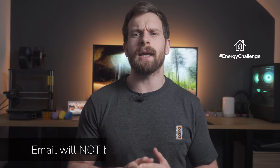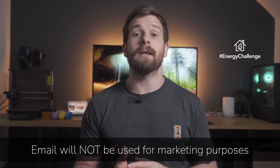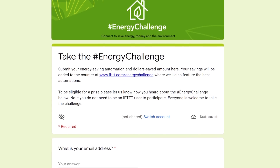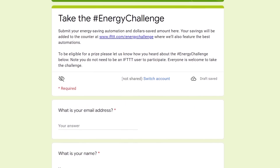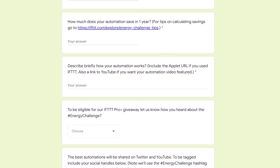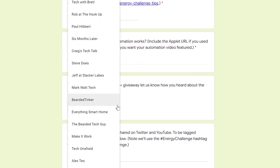To get involved with the challenge, just head over to the link in the description and fill out a short form letting us know how your energy saving automation works and how much you think it will save you over the next year. We know making the calculations might be difficult, so just put something down as your best guess to be entered. Don't forget to select me or your other favorite creators from the dropdown for how you heard about the energy challenge — not trying to influence you, but you should definitely pick me!